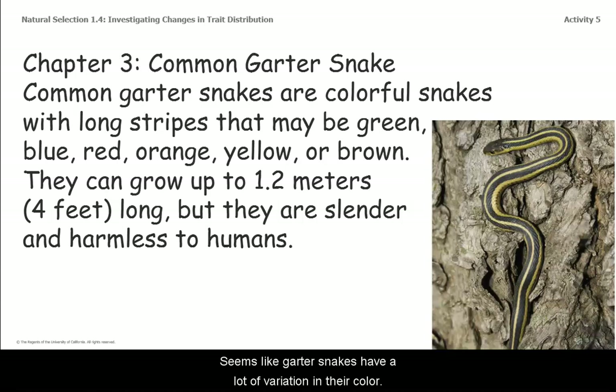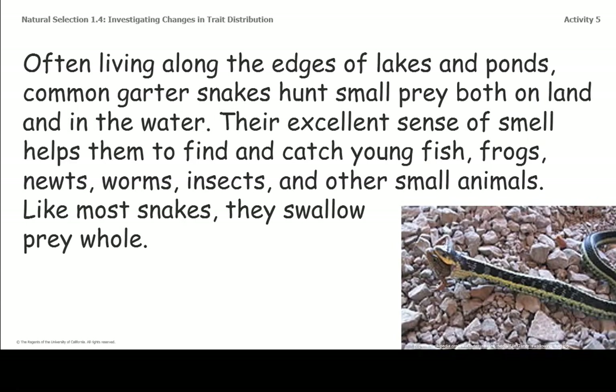It seems like garter snakes have a lot of variation in their color. Often living along the edges of lakes and ponds, common garter snakes hunt small prey both on land and in the water. Their excellent sense of smell helps them to find and catch young fish, frogs, newts, worms, insects, and other small animals. Like most snakes, they swallow prey whole.